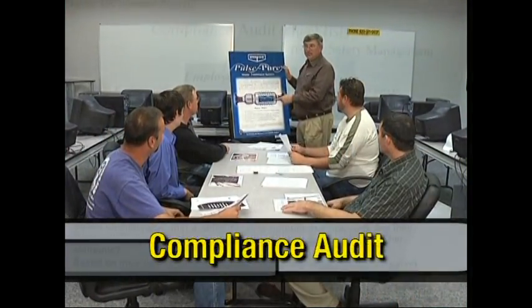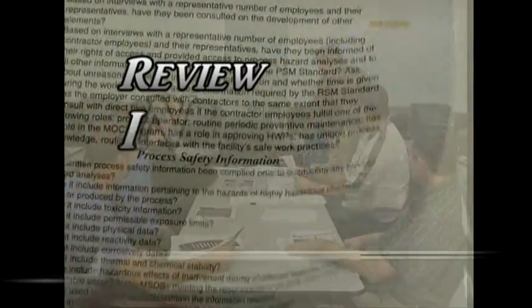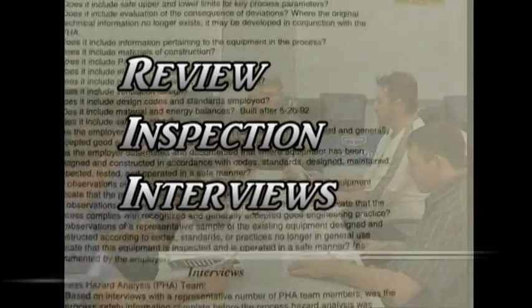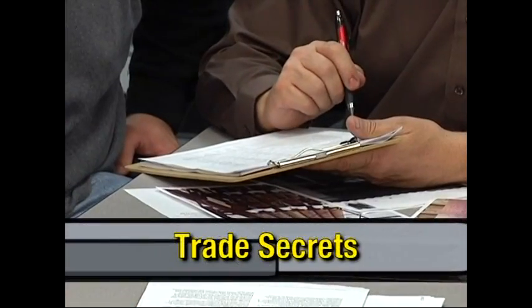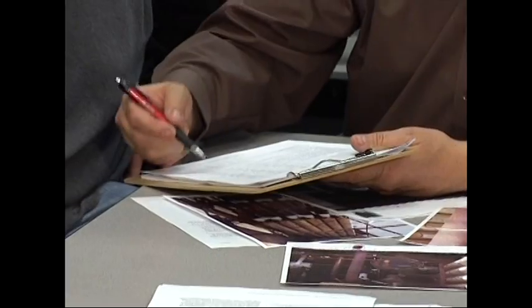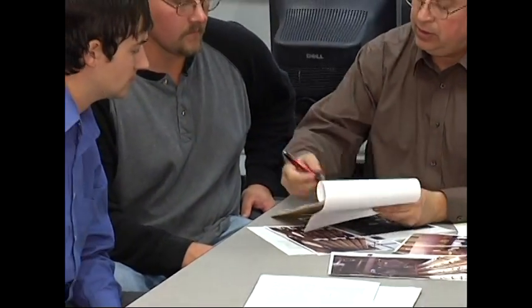At least once every three years, a compliance audit is necessary to evaluate the design and effectiveness of the process management system. This audit includes a review of the process safety information, inspection of the process equipment, and interviews with plant personnel. One of the most important aspects of the audit is follow-up on any recommended corrective actions. Employers cannot withhold any information that would prevent personnel from complying with PSM, even if this information reveals a trade secret, though companies may require individuals to enter into a confidentiality agreement. This allows training information to be given to the operator for proper repairs and operations.